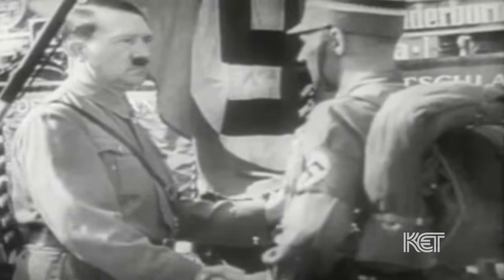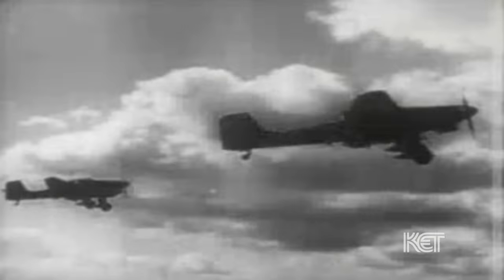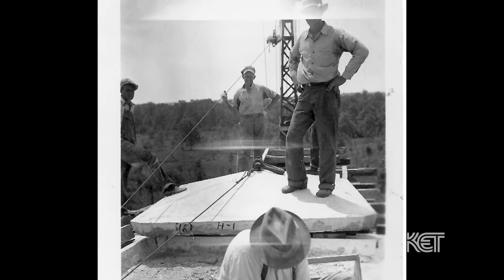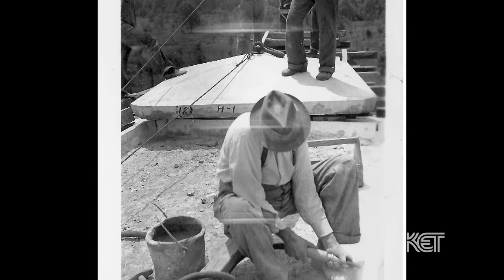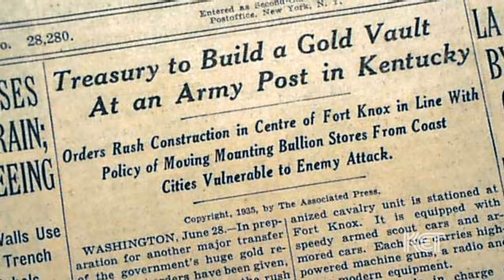As the 30s rolled on, there was a problem in Europe by the name of Hitler, and they were concerned about our gold reserves — which were kept at New York and Philadelphia — being attacked. So they decided to construct the Gold Vault at Fort Knox because it was 1,000 miles inland from the eastern coast. It was west of the Appalachian Mountains, which at that time was a reasonable barrier. And also, it was the home of the new armored force for the United States Army, so they decided that would help protect it.